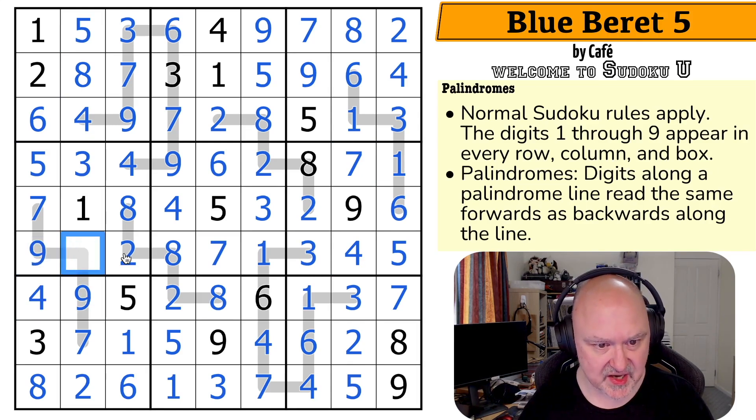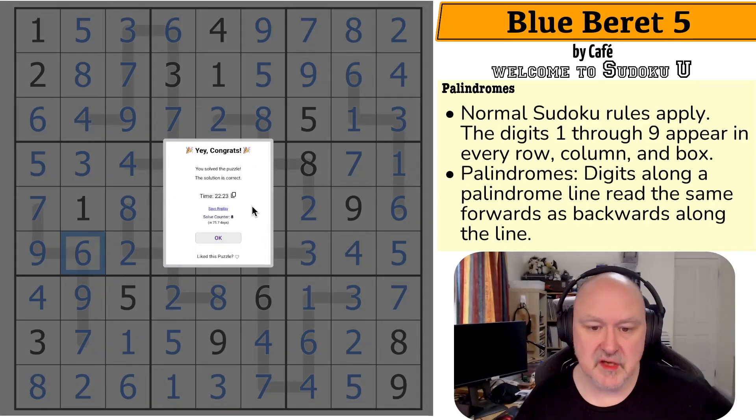This is not the nine. There is a single digit I haven't put in this box, which seems to be a six. And that is the correct solution.